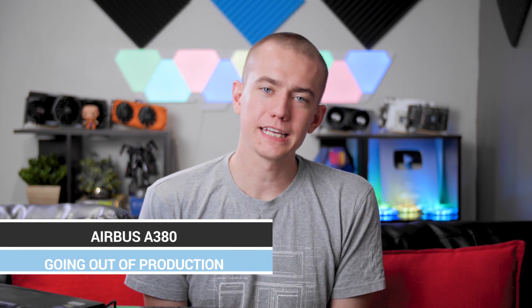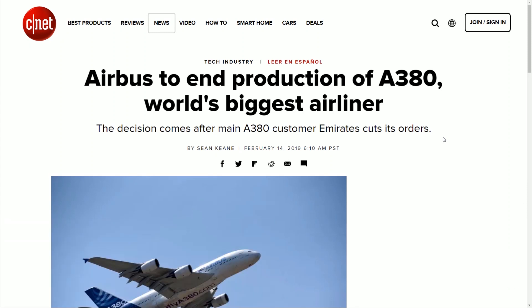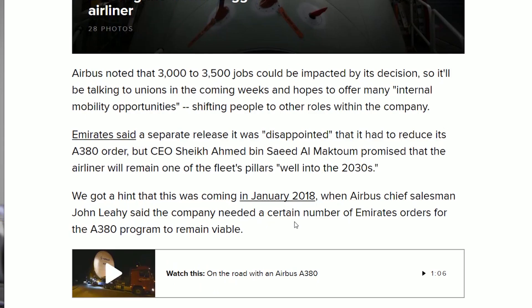Airbus is ending production of the A380, especially because their largest customer, Emirates Airlines, is cutting back on their order, so Airbus just decided to scrap the whole thing. They said this could potentially affect 3,000 to 3,500 jobs, but they're going to do their best to do some internal restructuring to make sure not everybody loses a job. Emirates has said that even though they might not be buying as many, they're committed to using A380s until the 2030s.